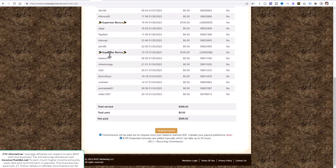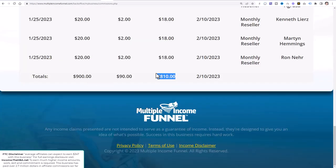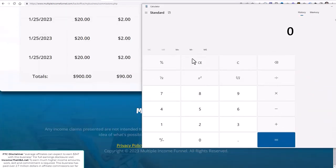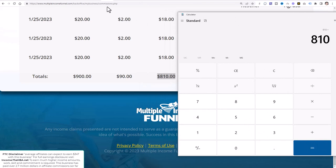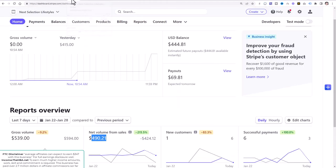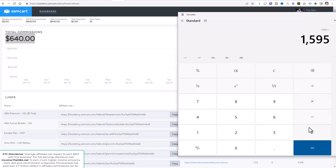If we jump over to this income stream over here, we're at $295. Now there are a couple other income streams I haven't introduced to you yet. This one has produced $490 in the past week, and this one here has produced $810 in the past week. So if we pull out the calculator: $810 plus $295 plus $490 plus $640 — that is over $2,000 this week already.